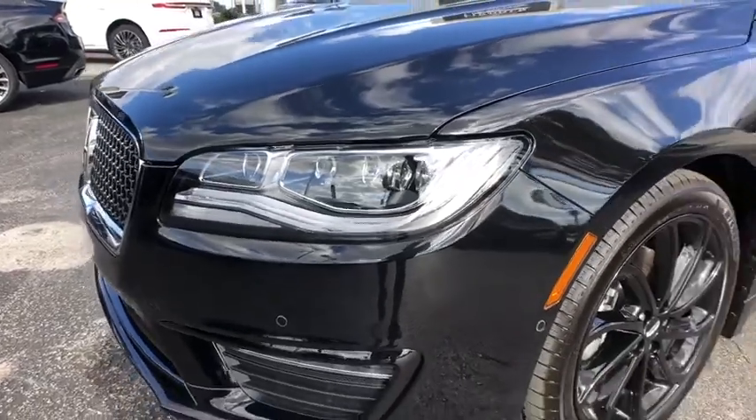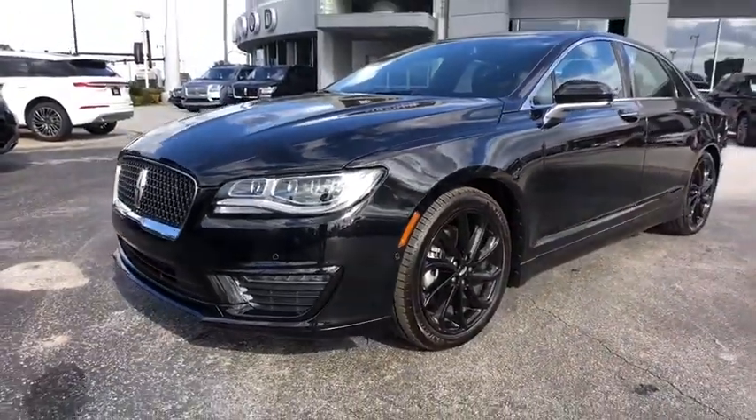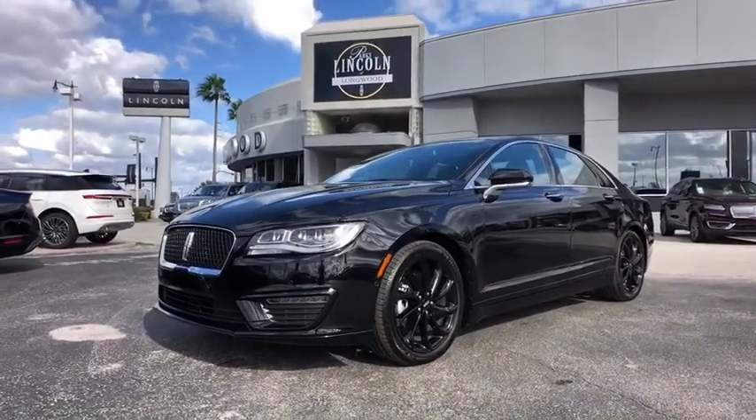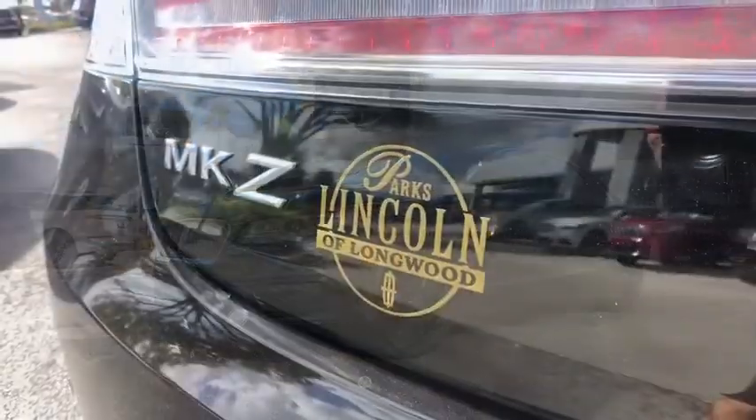You are going to love the 2020 Lincoln MKZ. With sharp angles, sleek lines, and a sculpted body, the Lincoln MKZ has an impressive stance and a dynamic design.